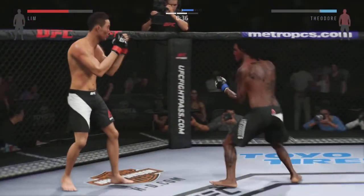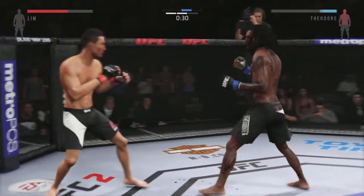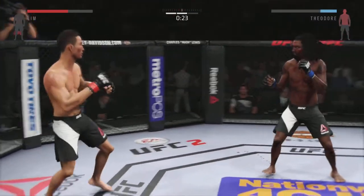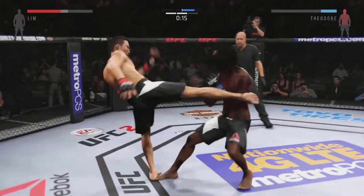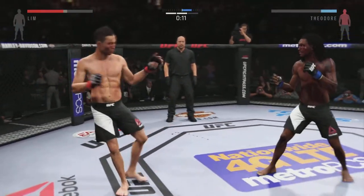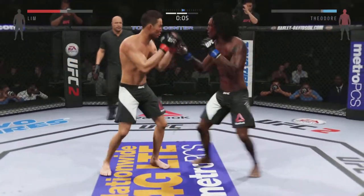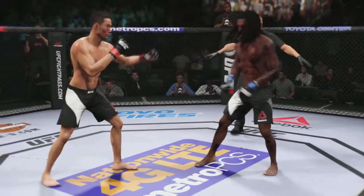Rocked him with that right hand. Oh, that hook did damage — big power jam. Vicious combinations. Final 15 seconds. Lin with a solid kick, nice knee to the body — we have completed two rounds.